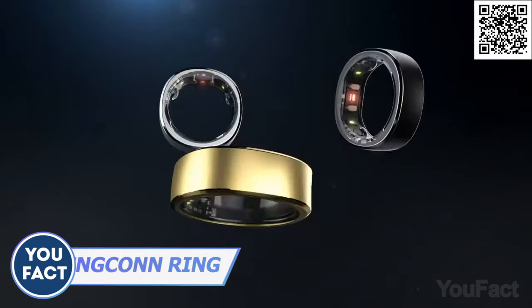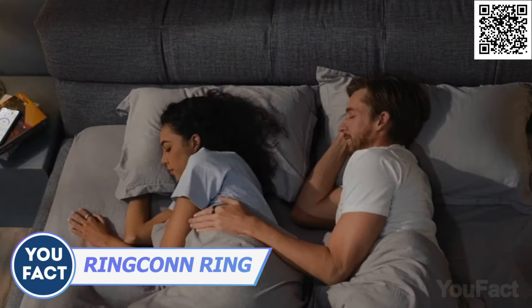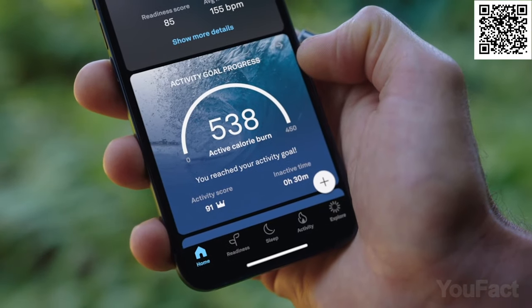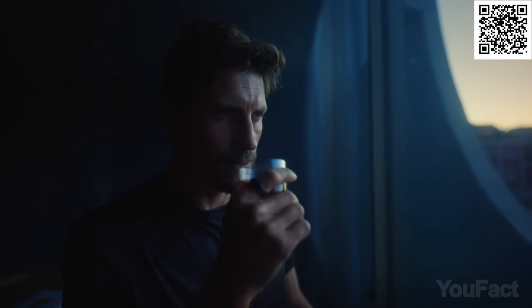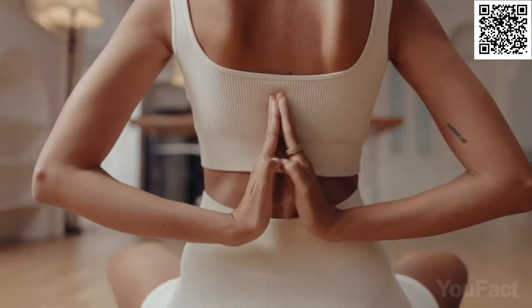There must be something unusual about this ring. RingCon tracks every stage of your sleep, counts the number of your steps, and the calories you've burned. And of course, it'll monitor your heart rate and blood oxygen saturation. It also tracks your stress level to recommend you to slow down a little to relax and have a nap. And what's cool — you'll get a free subscription for the app for a lifetime. Take care of yourself.